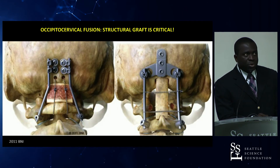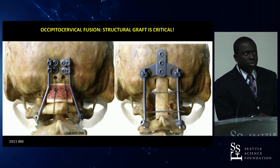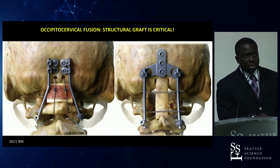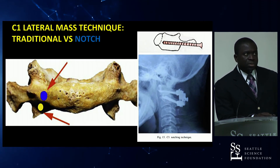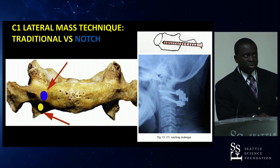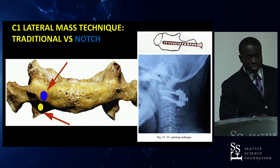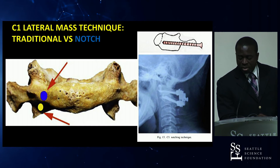For occipital-cervical fusion to achieve a robust fusion mass, it is advisable to use structural allograft or structural autograft from the hip or rib. For C1 lateral mass fixation techniques, there is the traditional approach of placing the screw within the lateral mass and the notch technique, which goes through the posterior arch — a nice option when you want to avoid exposing the lateral mass and the associated bleeding.